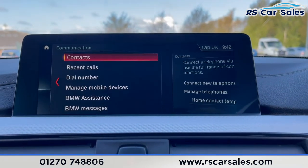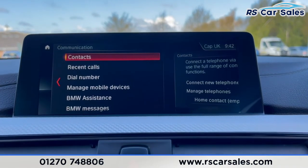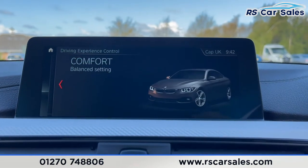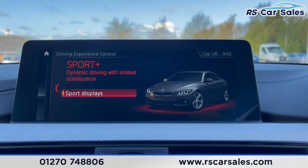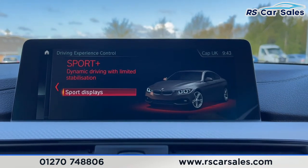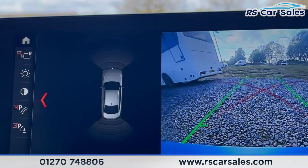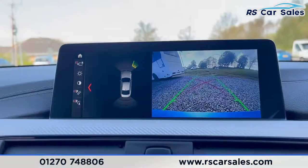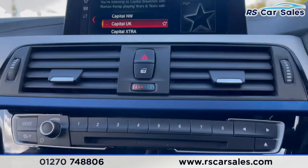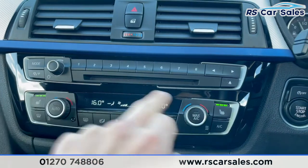On the topic of Bluetooth, we have connectivity for our phones so we can make calls or listen to music from our mobile devices. We've also got different driving modes — Eco Pro, Comfort, Sport and Sport Plus — so you can cater these to suit your driving style. Putting the vehicle into reverse, you can see the reversing camera and a visual display of both front and rear sensors. Back into park, moving down to the stereo controls and traffic alerts.